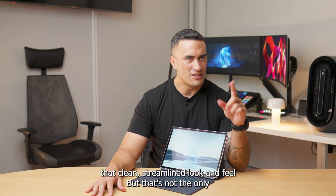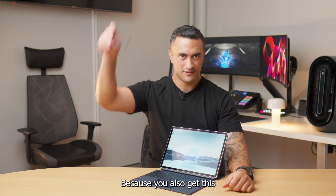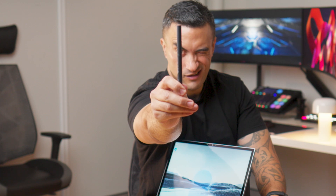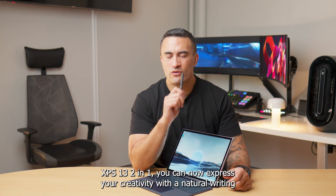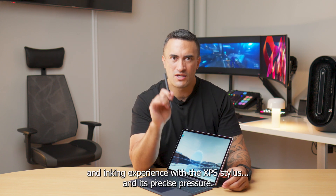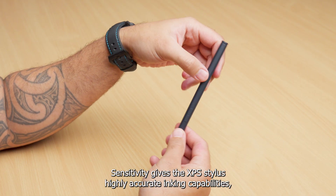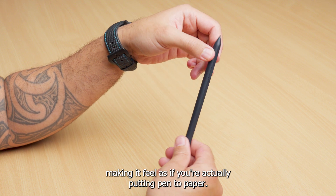That's not the only snazzy accessory that comes in the box with the XPS 13 2-in-1, because you also get this. Designed exclusively for the XPS 13 2-in-1, you can now express your creativity with a natural writing and inking experience. The XPS stylus's precise pressure sensitivity gives it highly accurate inking capabilities, making it feel as if you're actually putting pen to paper.